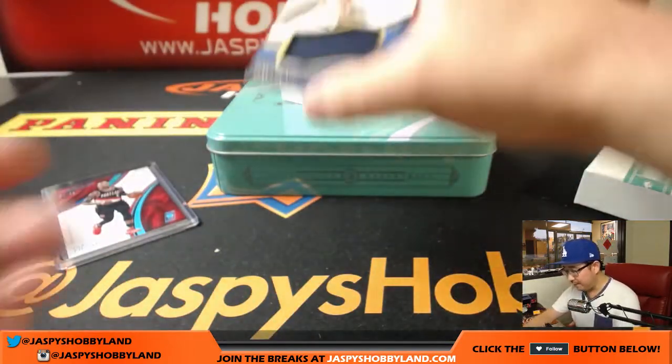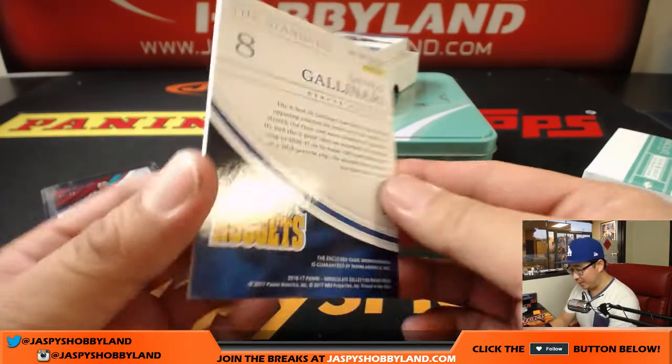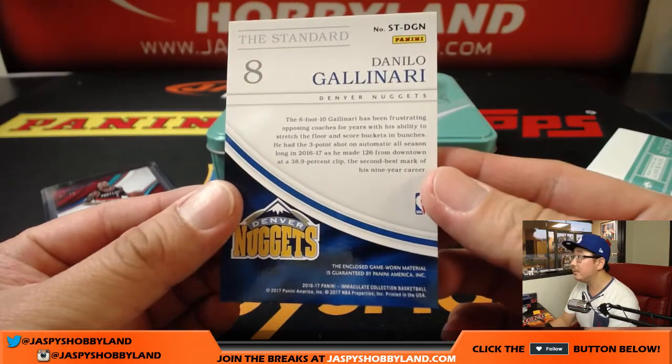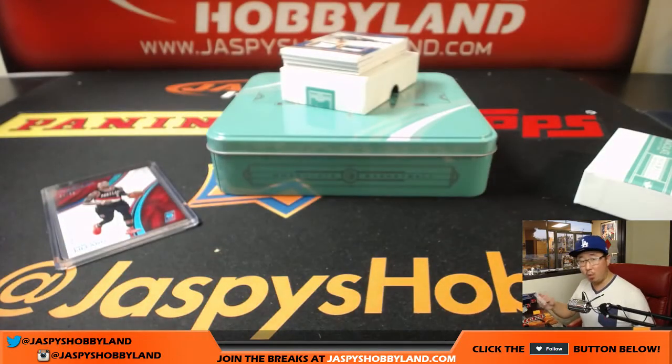Nice thick card stock, nice quality stuff. A 41 out of 99, Danilo Gallinari — nice relic there. That's a nice one for number one, Jeremy33 with number one.